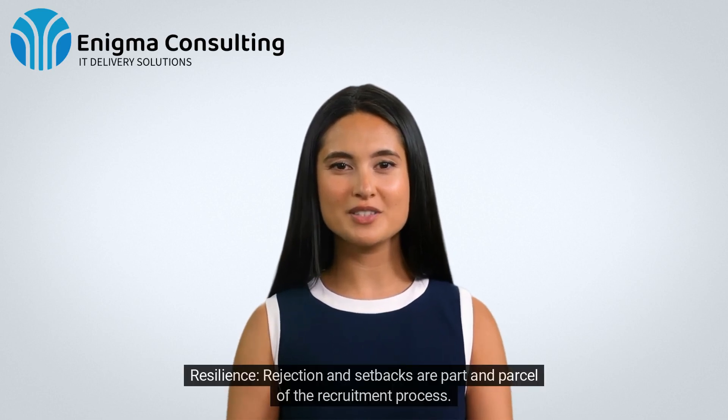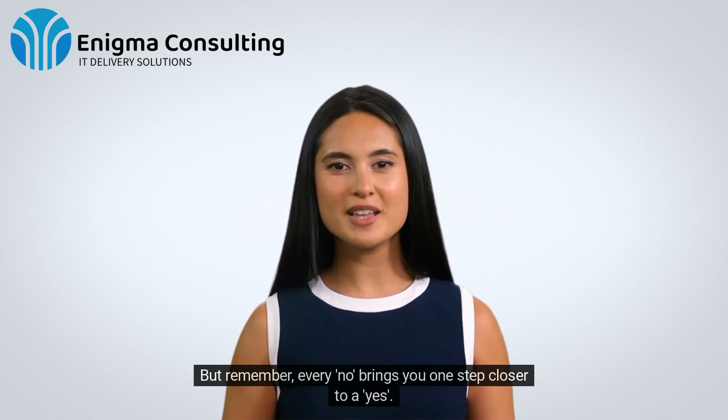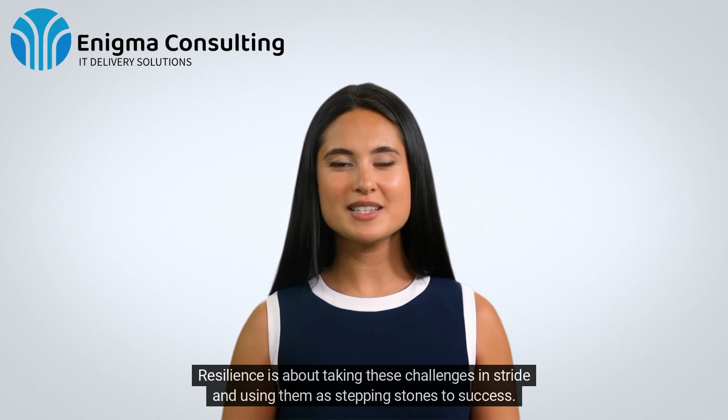6. Resilience. Rejection and setbacks are part and parcel of the recruitment process. But remember, every no brings you one step closer to a yes. Resilience is about taking these challenges in stride, and using them as stepping stones to success.